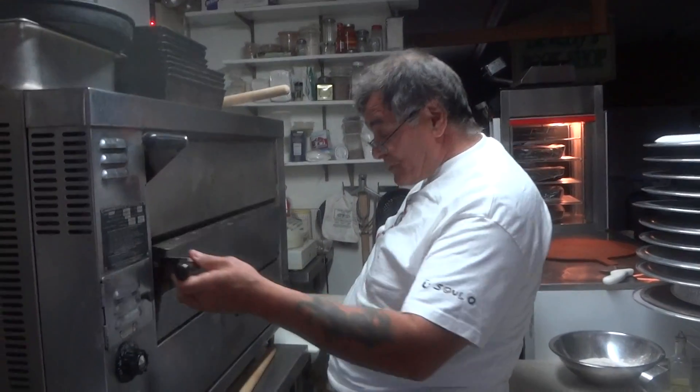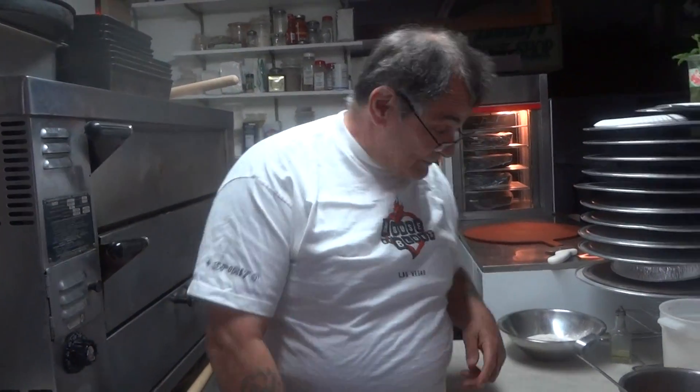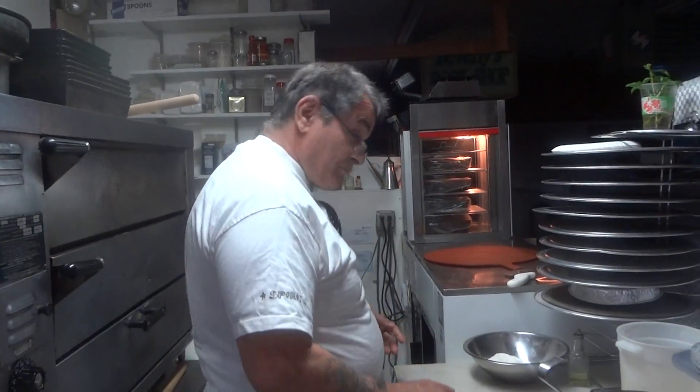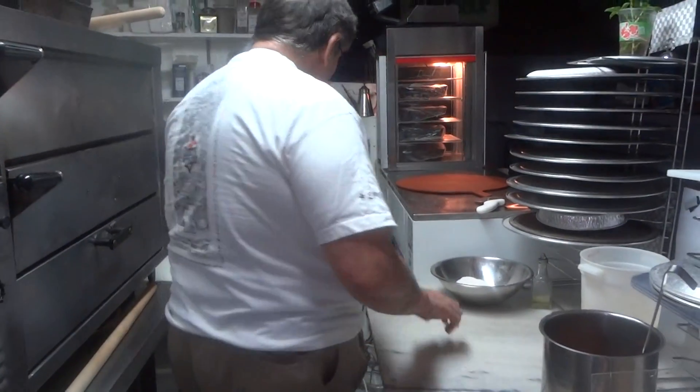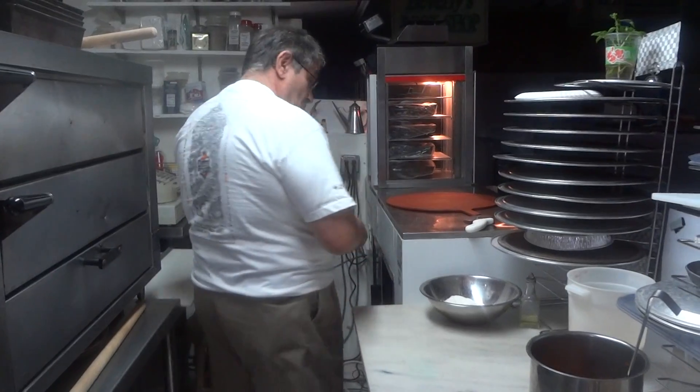Now we've got the square going in, and we'll let that cook before we make the round pie. We don't have too much space. I thought I had a little banana oil here — there it is.